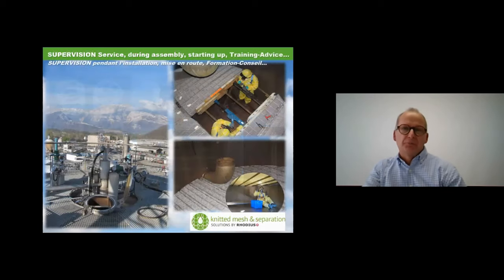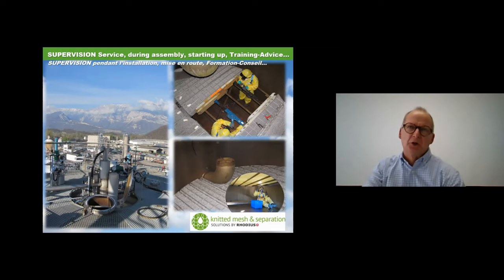In parallel with our products, we offer a supervision service for assembly. For specific or difficult applications with an original demister design, we propose to supervise the installation to ensure the demister is installed correctly and functions as calculated. This also allows us to provide customers a real guarantee on results, because we're present during installation. We can sign a document confirming the demister is the right one, the installation is correct, and we can guarantee the filtration efficiency.